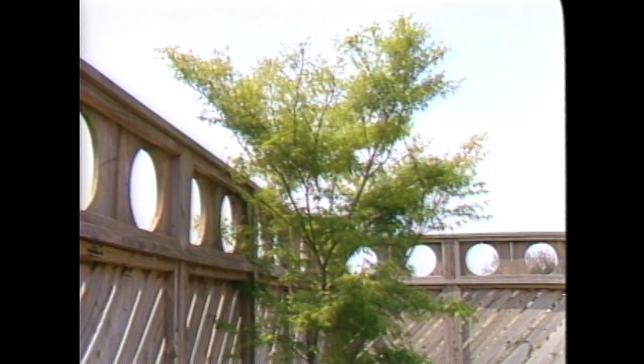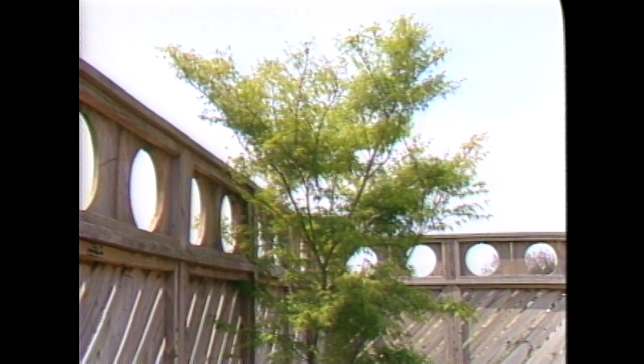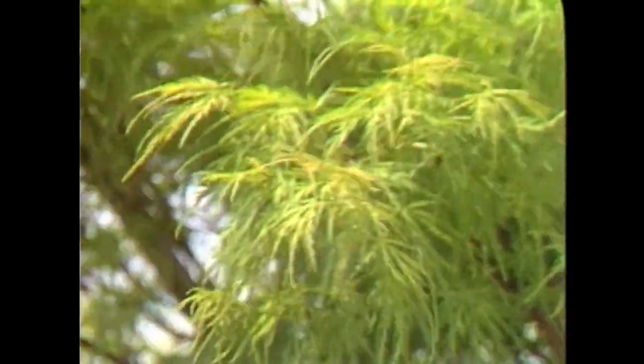There is one variety of cut-leaf that will grow upright and be a normal tree shape, and you see it here as we take a look through the garden. This is Seriyu — S-E-R-I-Y-U. It is a beautiful cut-leaf variety, grows very fast, and it grows upright. So if you want a cut-leaf that goes up, you have to look for that one specific variety.